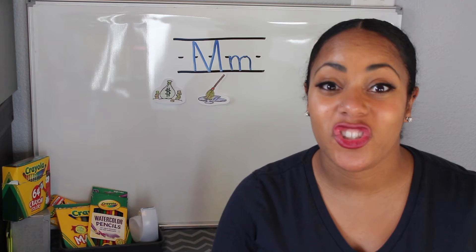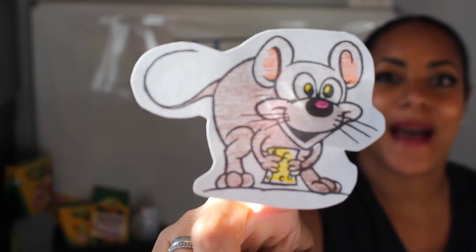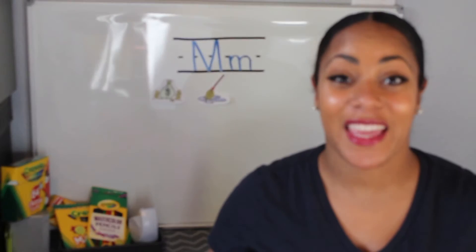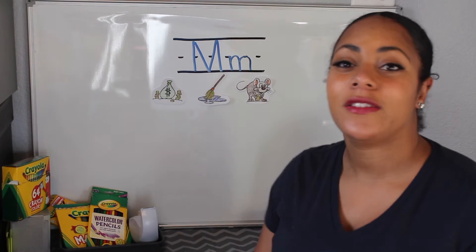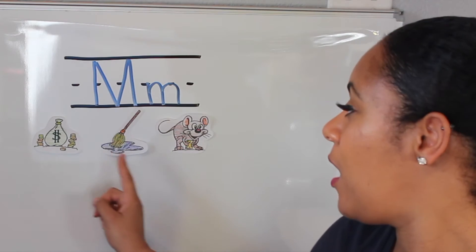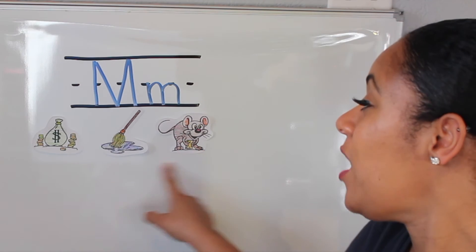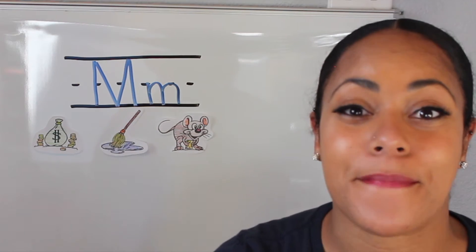And the last picture I want to share with you is mouse. Mouse begins with the letter M and the M says mmmmm, as in mouse. So the pictures I shared with you today are money, mop, and mouse — all of these things begin with M and the M says mmmmm.